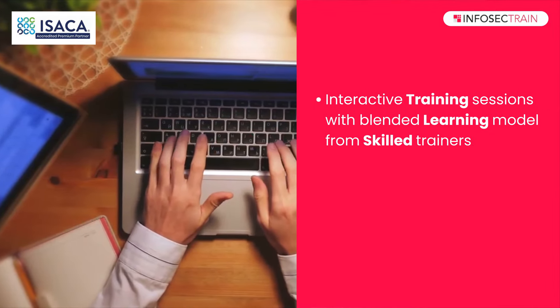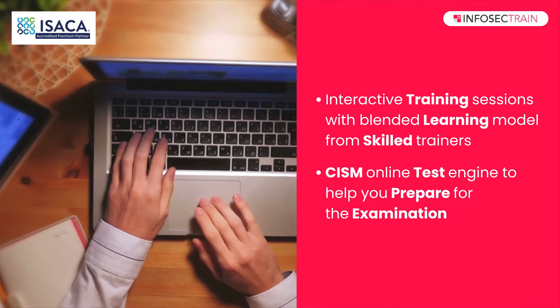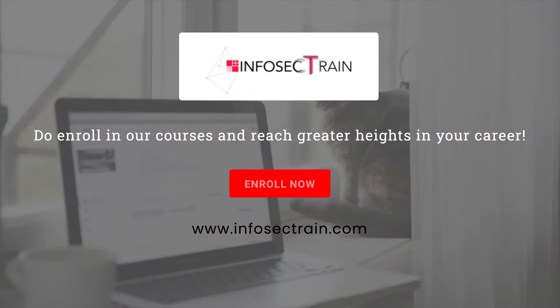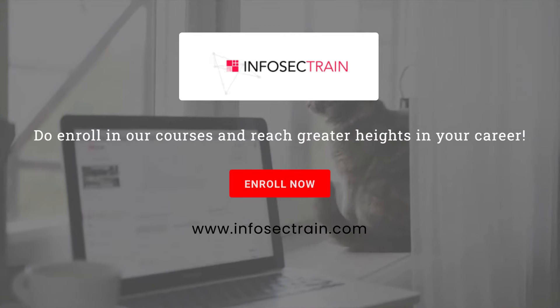Interactive training sessions with a blended learning model from skilled trainers. CISM online test engine to help you prepare for the examination. Take a step to become a Certified Information Security Manager. Join the InfoSecTrain now.